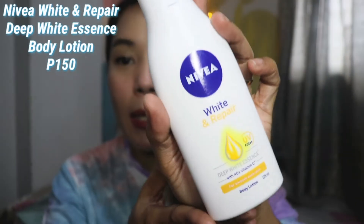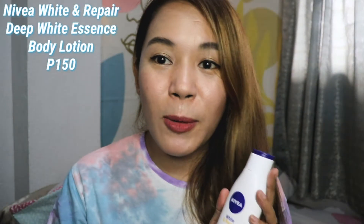Next is the Nivea Repair and White. I've already used it for a few days and I love the scent — it's fruity and fresh, exactly the kind of fragrance I like. I also love the consistency; it's lightweight, absorbs quickly, and doesn't feel heavy on the skin — perfect for the warm weather. I think I'll definitely repurchase this one.